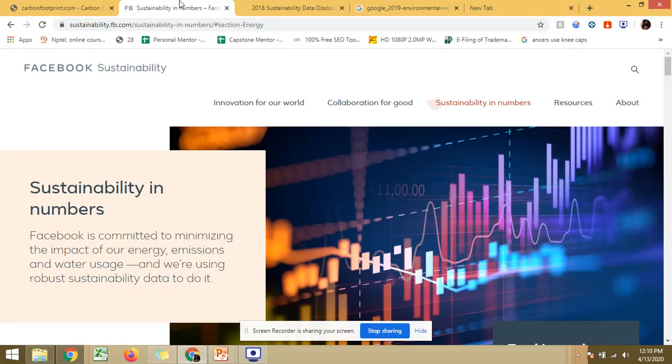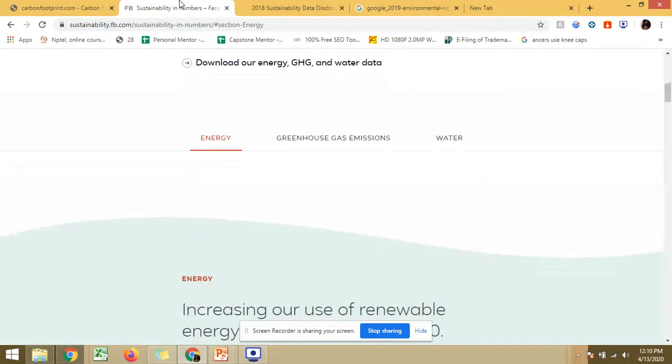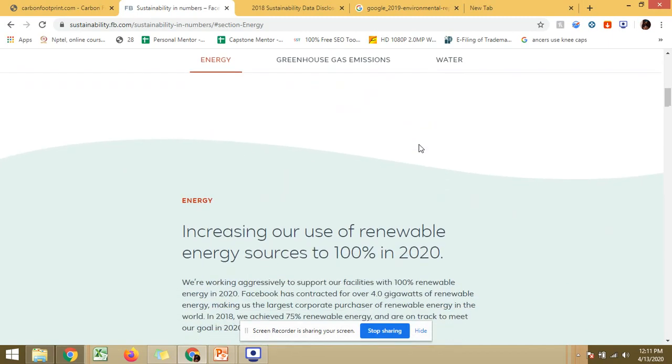First we will talk about Facebook. There are three main factors to assess how well a company is doing in making its systems work-efficient. The first is energy — where they are generating energy from to operate. The second is greenhouse gas emissions — how much gas they are releasing into the environment. The third is water — how much water they need to operate.